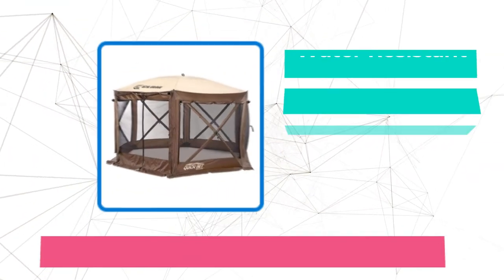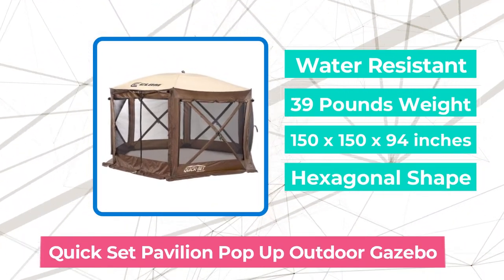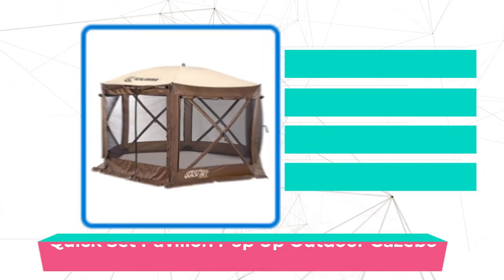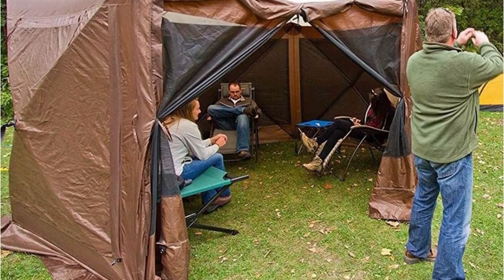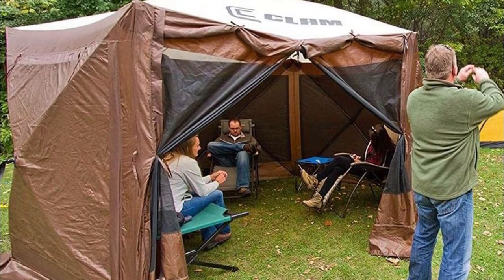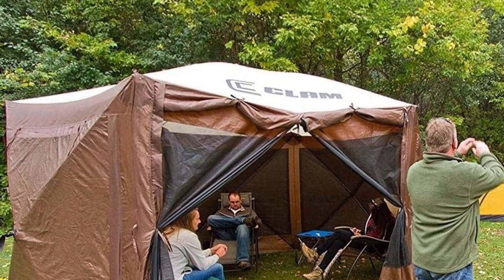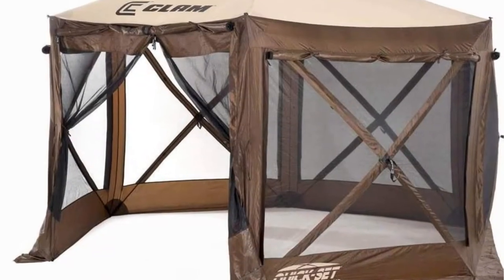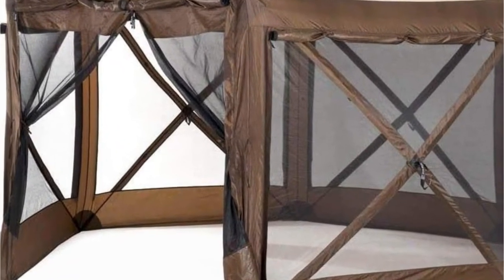The first product on our list is the Quick Set Pavilion Pop-Up Outdoor Gazebo. It is among the very best pop-up gazebo designs to buy for several reasons. It is easy to use, made of durable materials, and includes virtually everything you need to keep you comfortable and protected in all types of weather. This shelter comes fully assembled, so you don't need to struggle with poles to get it set up — simply pop out the sides, raise the top, and it's ready to use.